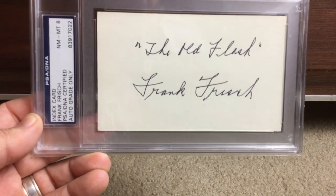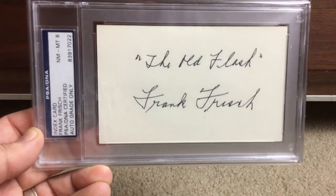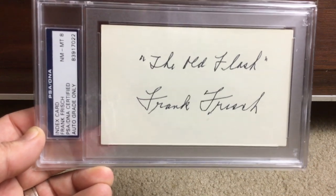Frank Frisch here — 'The Old Flash' was one of his nicknames back in the day. Frankie Frisch.